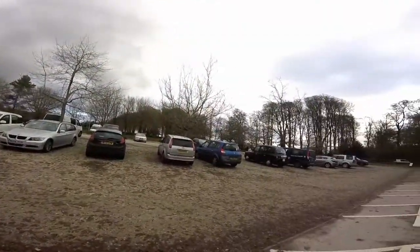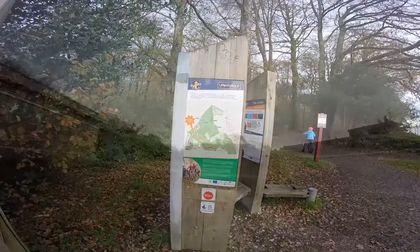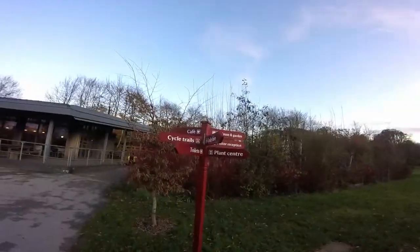The centre has plenty of parking, trail maps, a cafe, toilets, and even a cycle hire, so there's everything you need for a visit.